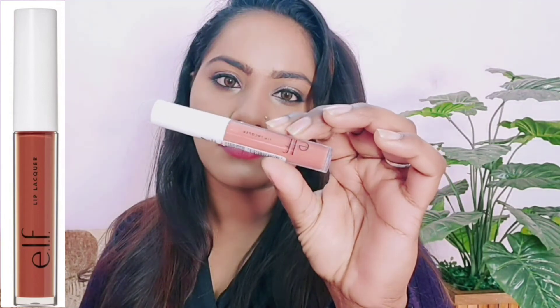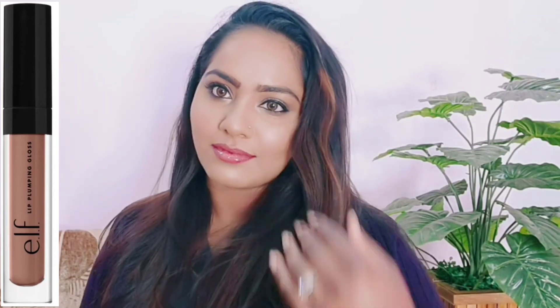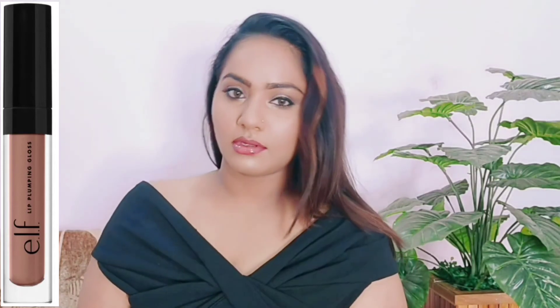I use the lip lacquer for 400 rupees in the Moody shade. Then I apply the lip plumping gloss — this gloss is very big and gives a plump look. After applying, your lips look very juicy and there is a cooling effect. This lip gloss is about 800 rupees.